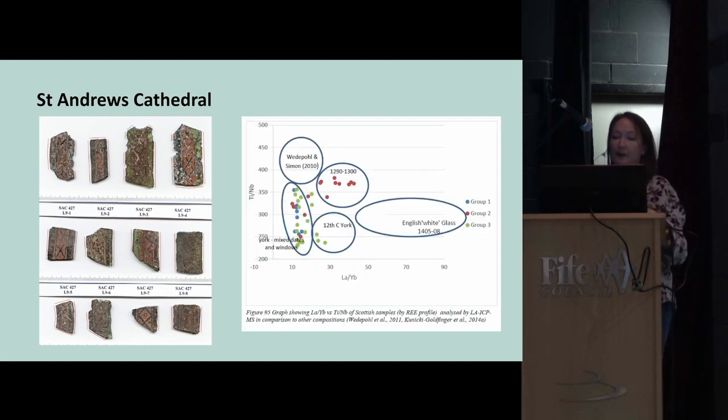I also compared the trace elements to glass analysed from York Minster. The red dots represent St Andrews glass, and the glass identified as coming from Normandy fits very neatly into a cluster corresponding to York Minster chapter house glass specifically dated to 1290–1300. This suggests that the St Andrews glass was made in the same region, to the same recipe, and probably around the same time as the York Minster chapter house glass.